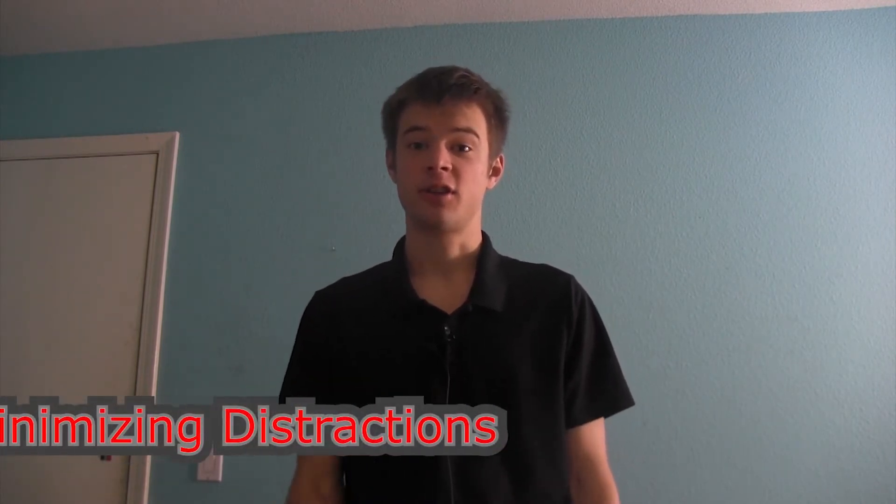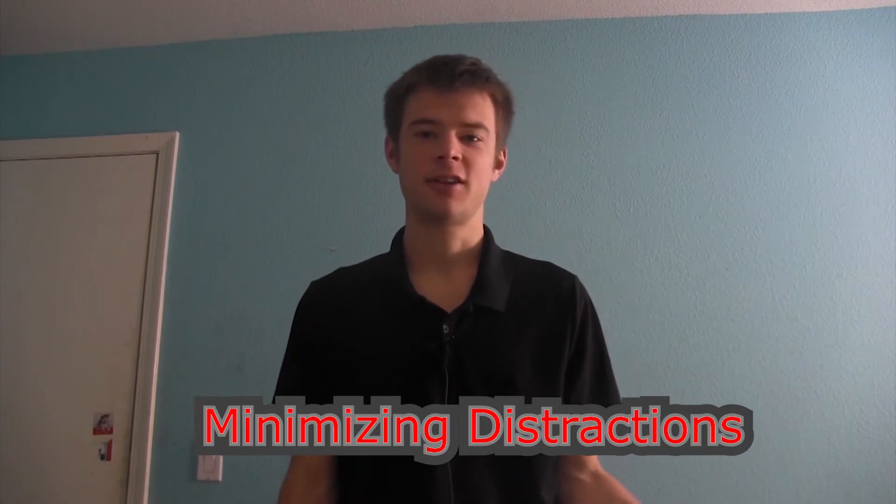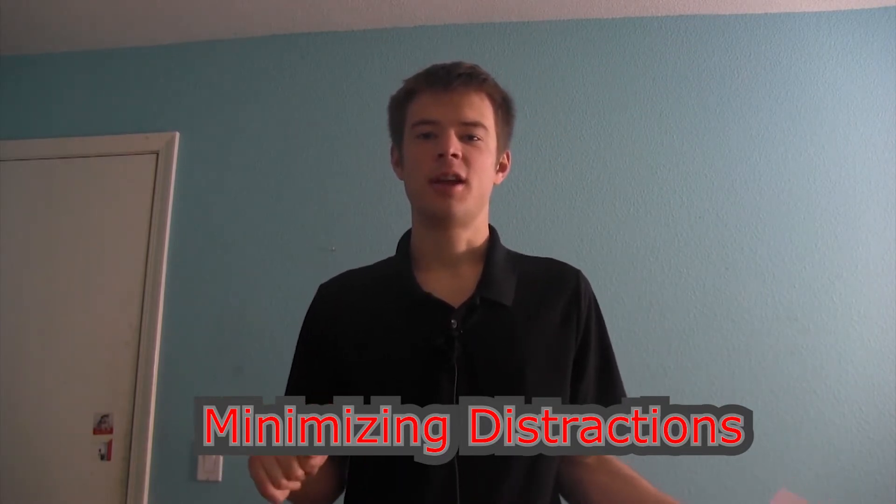Speaking of distractions, when you are doing online classes, the fourth tip that I have is minimizing distractions. Minimizing distractions can be hard because when you're taking online classes and you're on your computer and you also have Steam on your computer, you'll want to go to Steam and play games instead of what you're supposed to do. So first, you're going to want to put your phone on mute. One time I was supposed to be reading a history book and then my friends FaceTimed me and we went into this long conversation — I totally got distracted. I love my friends to death, but sometimes you've got to focus on work. Minimizing social media is important unless the social media is needed for the assignment.